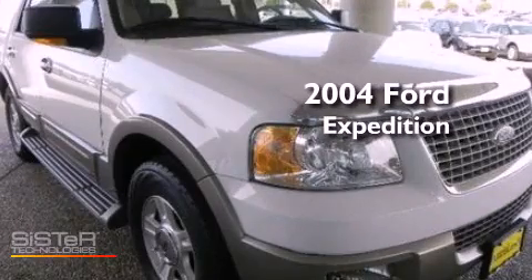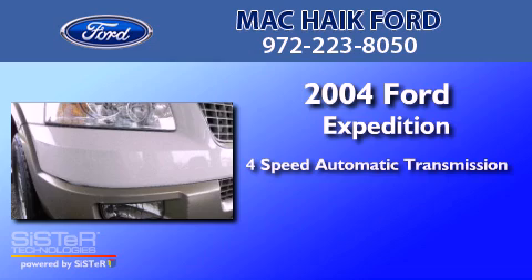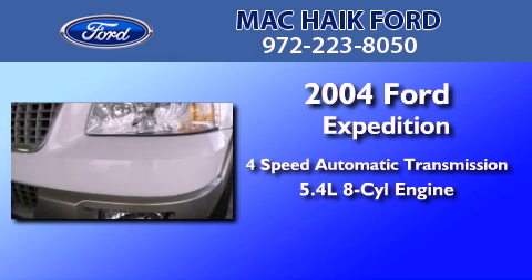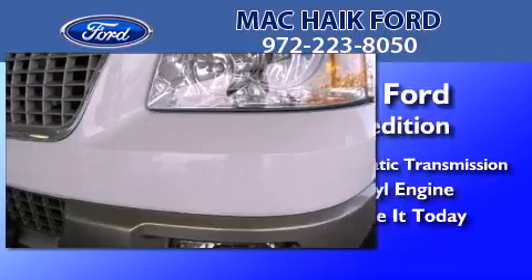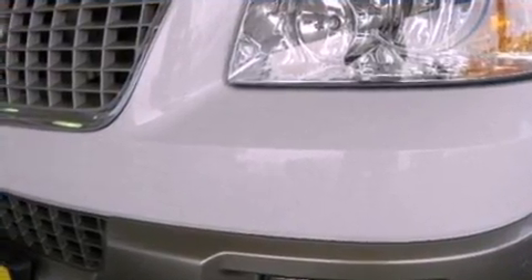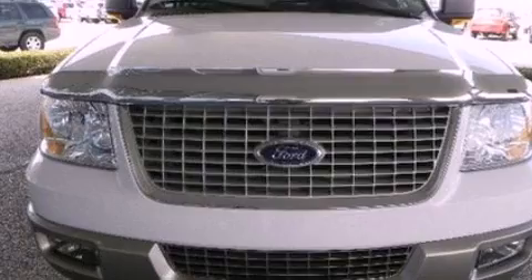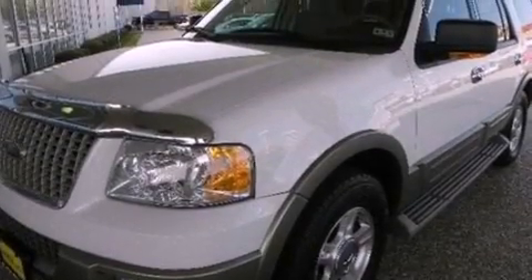This is a 2004 Ford Expedition. This SUV has a 4-speed automatic transmission and a 5.4-liter V8. Its top features include power adjustable driver pedals, an audiophile stereo system, aluminum wheels, and a tire pressure monitoring system.